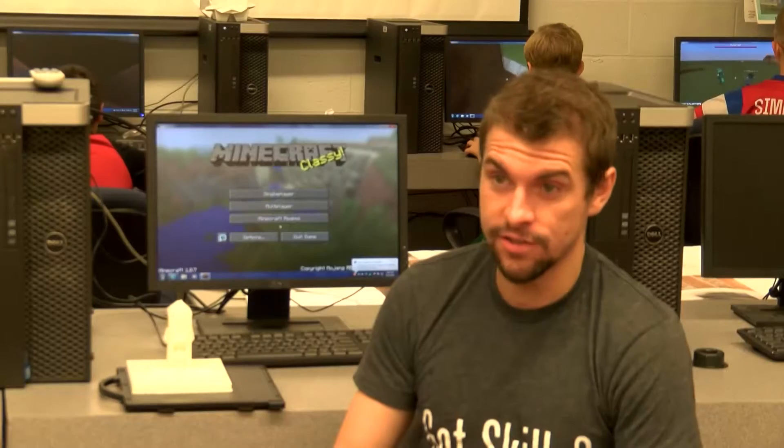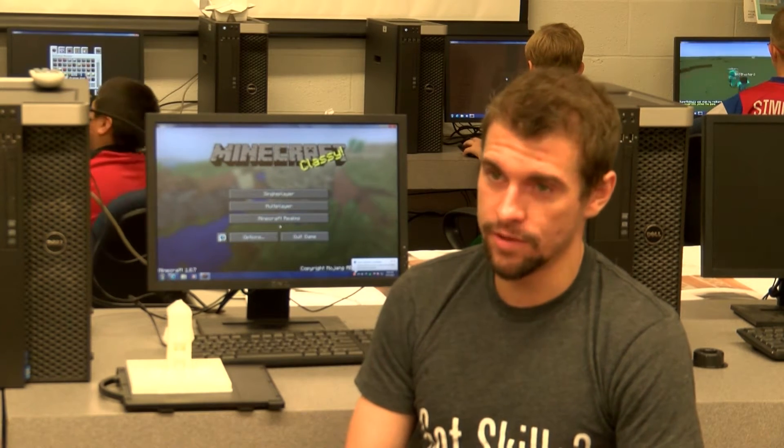They get that hands-on experience, which is awesome because high schools are going to start getting these 3D printers — some already have. They're going to come in and remember this time that they loaded the cartridge and did this, and be familiar with the process. Pretty cool stuff.